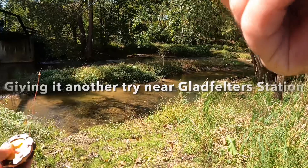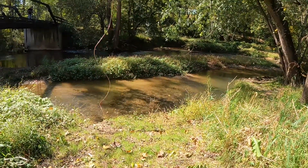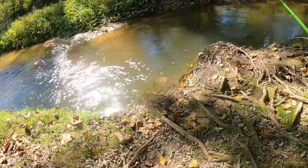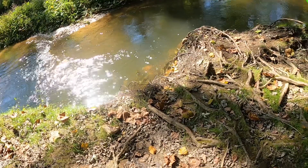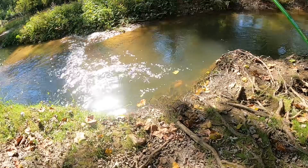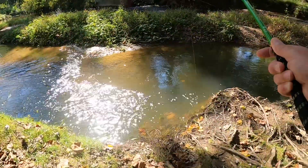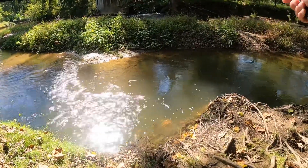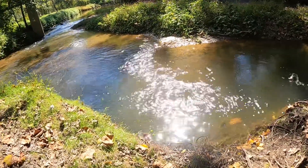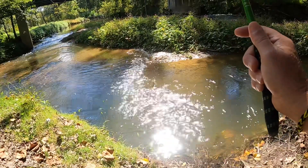We're going to try one more spot here. That spot right there might be good. What I'm trying to do is just lead the nymph and have it just sort of simulate a drift. Oh, I got one! Got one! It's a little guy — I think that's just a creek chub.